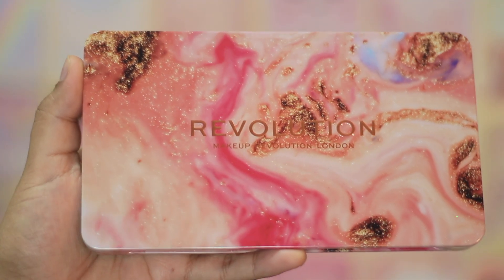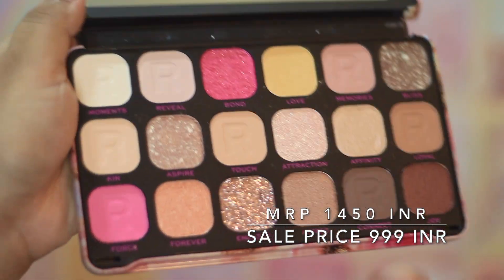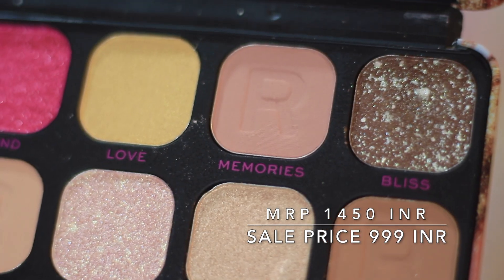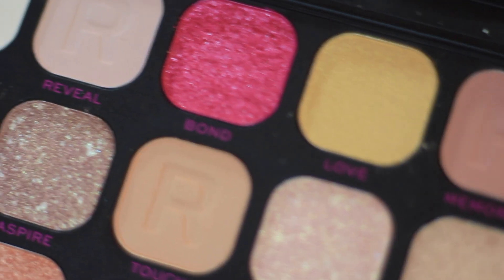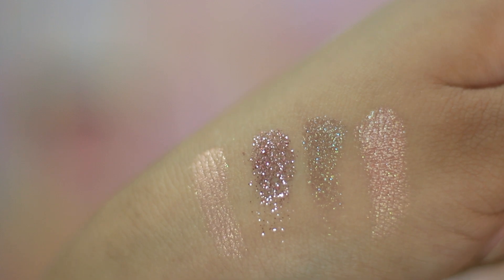Let's start with these three products that were lying in my wishlist for a couple of months — all three are from Makeup Revolution. I was eyeing this particular Forever Flawless Affinity Palette. Look at the packaging — it has very safe colors, neutral as well as a pop of pink and shimmers. It's a beautiful shimmer palette. But after using the shimmer shades, I think I bought the wrong palette because the fallout is just too much.